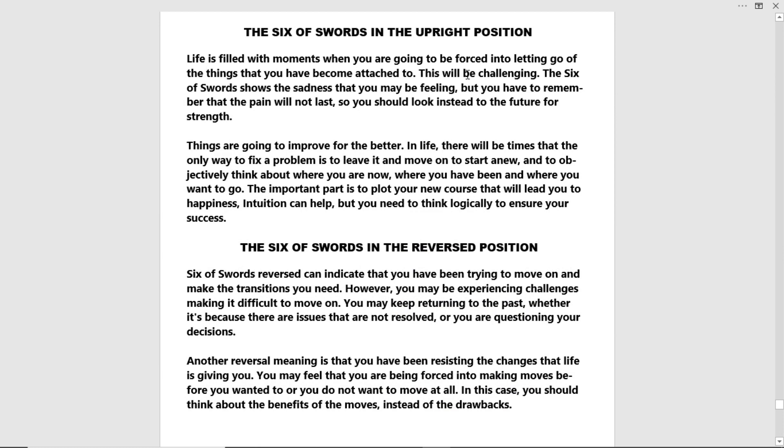These are the Six of Swords in the upright position. Life is filled with moments when you're going to be forced into letting go of the things that you've become attached to. This will be challenging. The Six of Swords shows the sadness that you may be feeling, but you'll have to remember that the pain will not last. You should look ahead to the future for strength — things are going to improve for the better. There will be times that the only way to fix a problem is to leave it alone and move on, to start anew, and to objectively think about where you are now, where you've been, and where you want to go. The important part is to plot your new course that will lead you to happiness. Intuition can help, but you'll need to think logically to ensure your success.